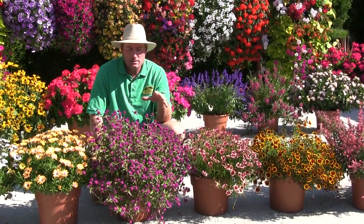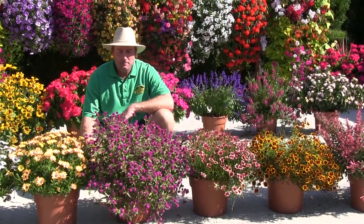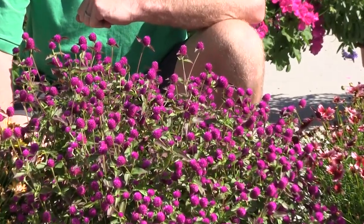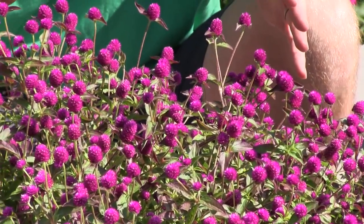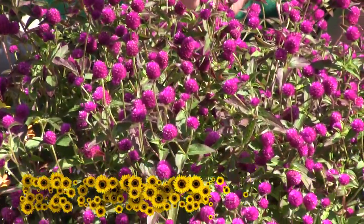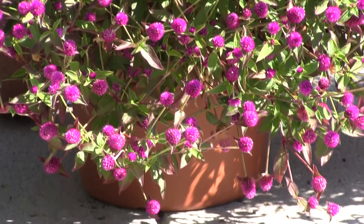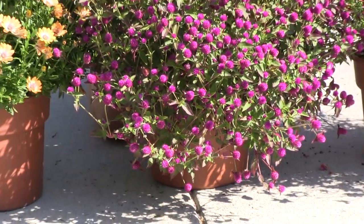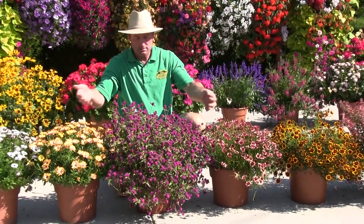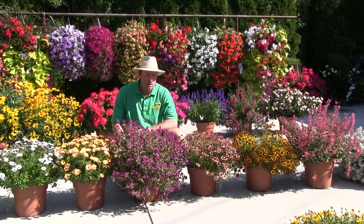We tried this variety this year and it turned out unbelievable. There was a white one as well, and there might be other colors coming out in the series, but for now we're definitely sticking with this one. It's called Gomphrena Pinball Purple — almost like straw flowers, similar to the bracteanthas we've talked about before, or almost like a celosia — so they last forever. We haven't deadheaded this thing and it's been looking like this all summer. Remarkable in the heat and extremely drought tolerant.